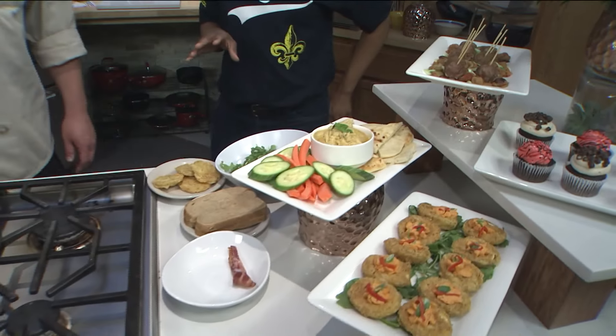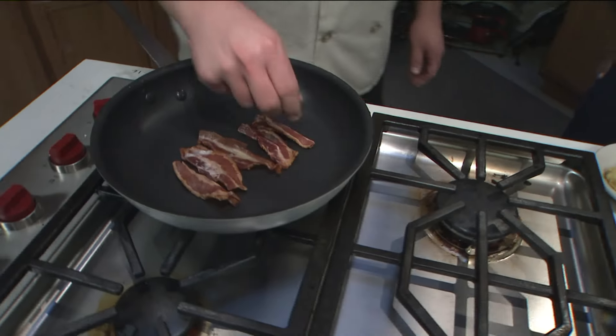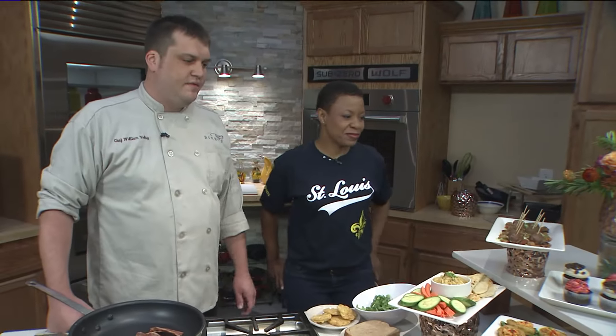I'm making the fried green tomato BLT. Let's go ahead and get started. So of course we have the fried green tomatoes and we have the bacon. Tell me a little bit about this bacon. This bacon is house made — we cure it in house and then smoke it ourselves.